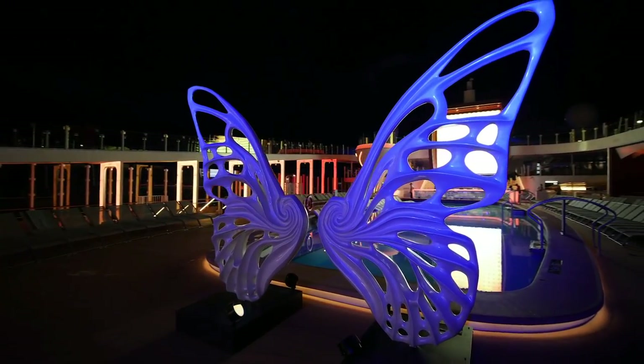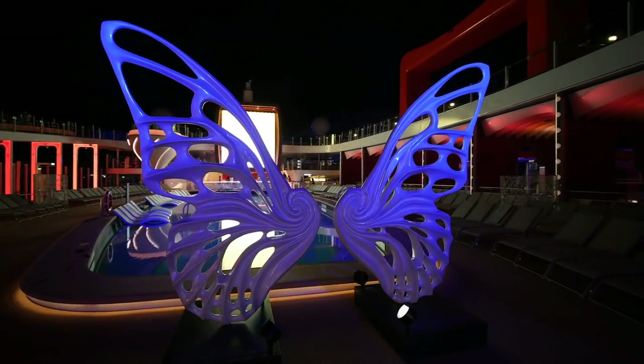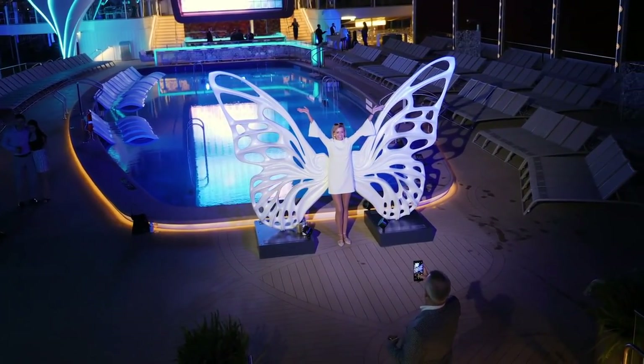Now, I want to point out this piece of art — the big butterfly wings. Let me show you the proper technique for posing for a selfie here. There you go, that's how it's done!